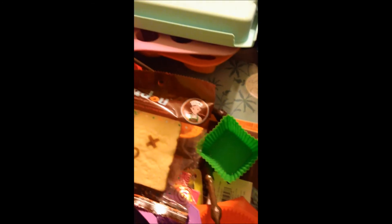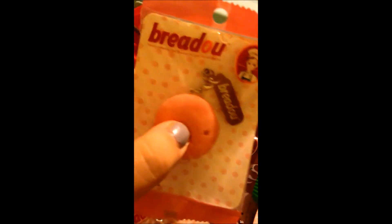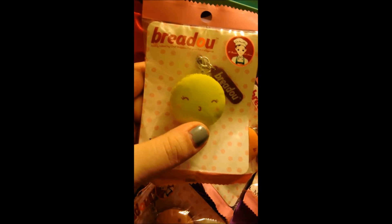The best things I have — I want a good offer for these. I have the breadoo macaroons. I have a little brown smiley face one, a pink one, a light pink one — these are all licensed by breadoo, super cute. I have an orange one, and a green one with a little kissy face.